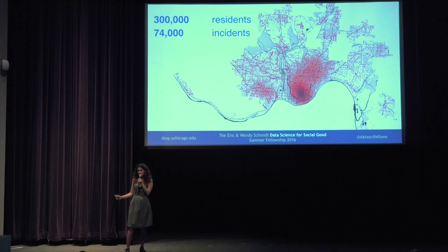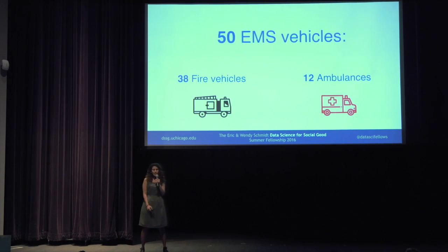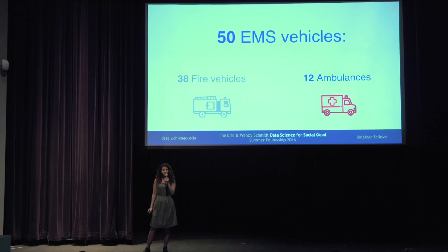In most of these incidents, the paramedics arrived to the scene and took care of the patient, but in 30,000 of them the patient had to be transferred to the hospital. In Cincinnati they have 50 EMS vehicles all equipped to provide medical care, but only 12 of them are ambulances that have the capability to transfer patients to the hospital.